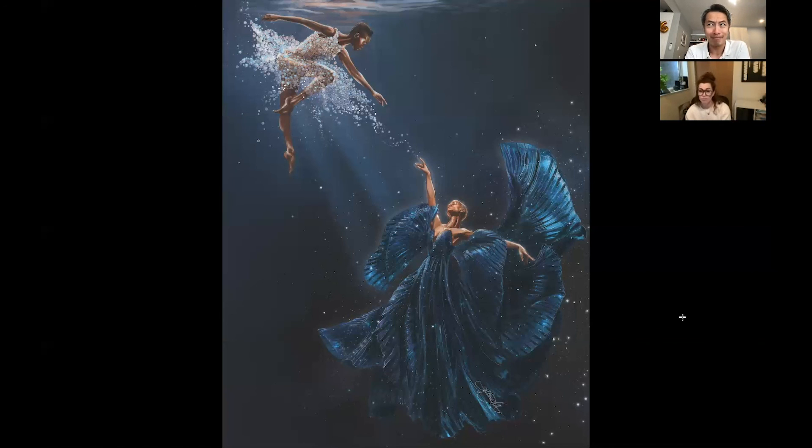Maybe not you, but I would love a bubble dress! We are going to move to another piece right now.